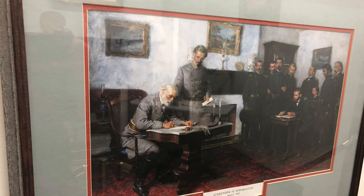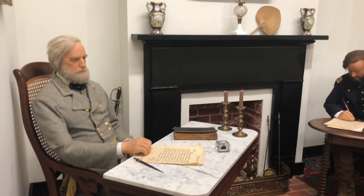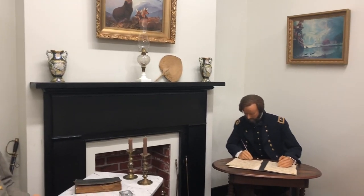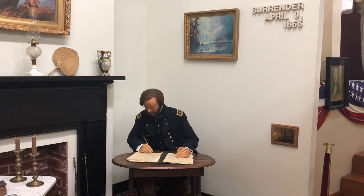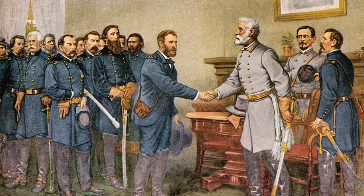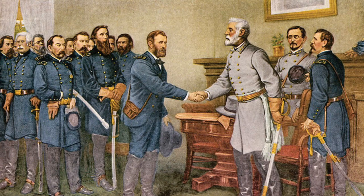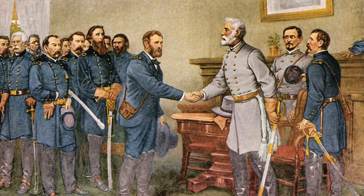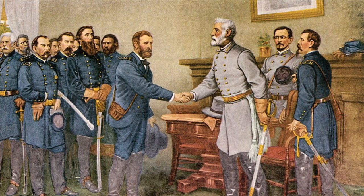One of the things here at the museum that I wanted to highlight before we leave it is the wax figures representing General Robert E. Lee, General Ulysses S. Grant, and the surrender of Confederate forces at the Appomattox Courthouse. For all intents and purposes, in April of 1865, this ended the Civil War. General Lee's forces had been surrounded, and he felt there was nothing else to do, and to prevent further bloodshed, he would surrender his forces. Some fighting continued on, but for all intents and purposes, the Civil War had come to a close.